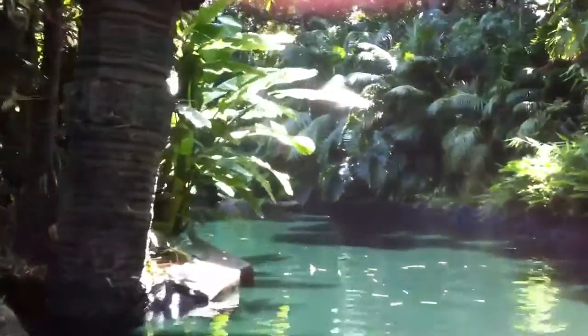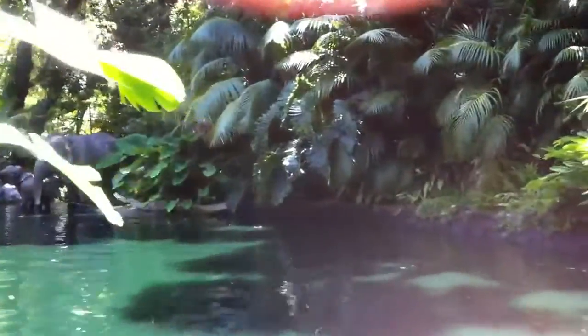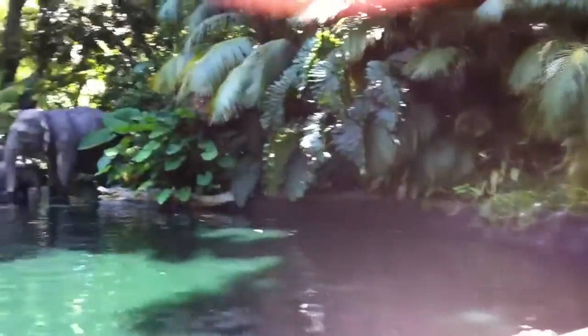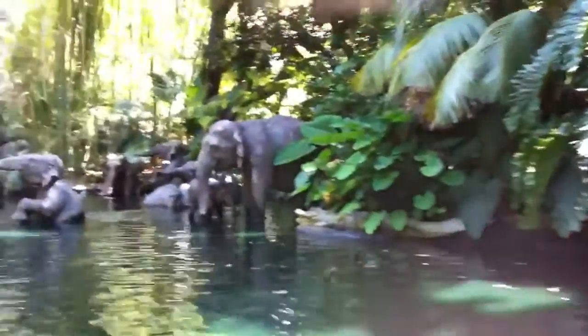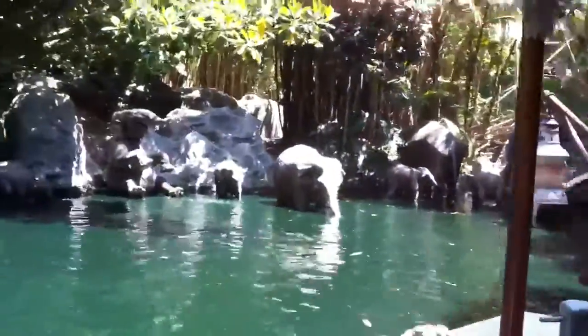Well, that was a close one. We are now entering the Indian Elephant Wavy Pool. Wow, looks like the whole herd is out today. Folks, feel free to pull out your cameras to get as many pictures as you want. I guess they have their trunks on.